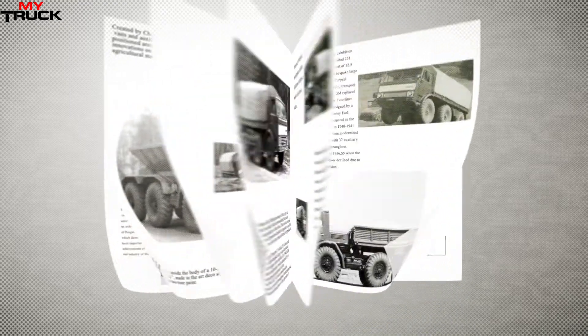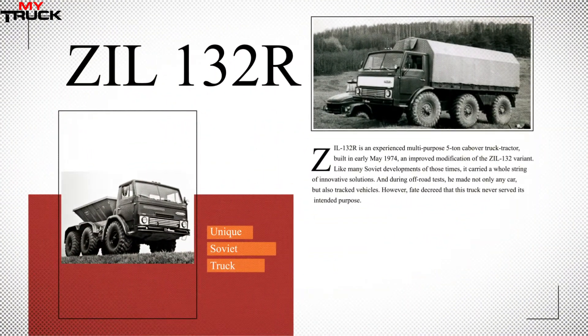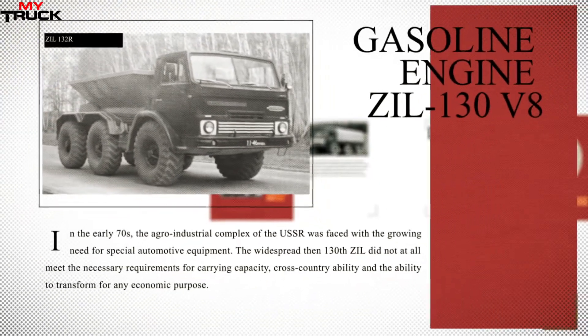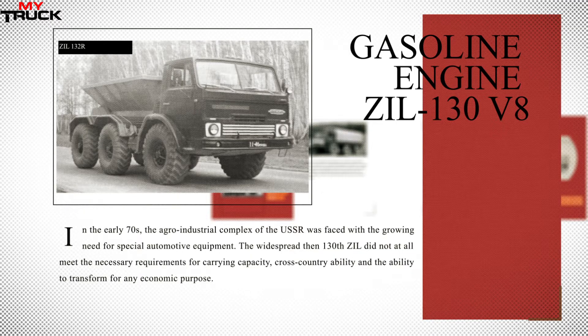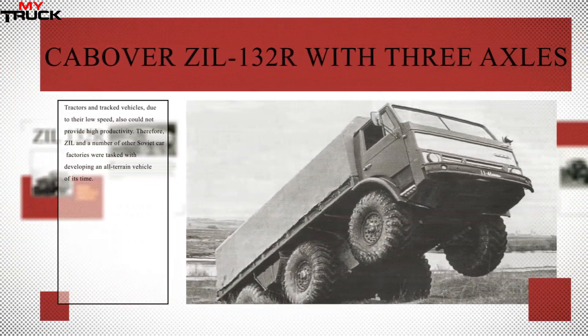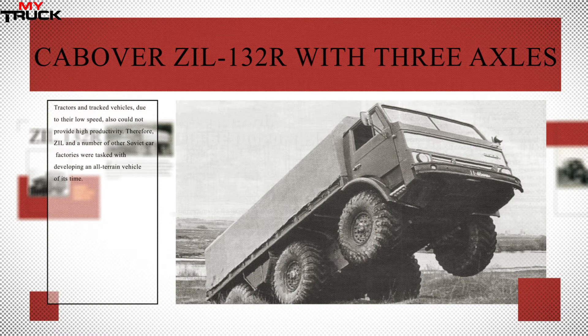The cabover ZIL-132R, with three axles, was the leading all-terrain vehicle of its time. The ZIL-132R is an experienced multi-purpose five-ton cabover truck tractor, built in early May 1974 and an improved modification of the ZIL-132 variant. Like many Soviet developments of those times, it carried a whole string of innovative solutions, and during off-road tests it outperformed not only cars but also tracked vehicles.